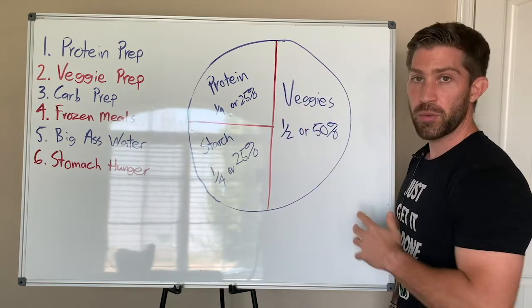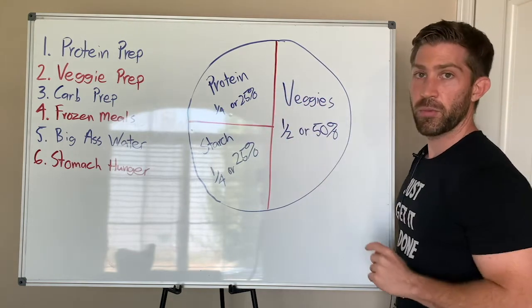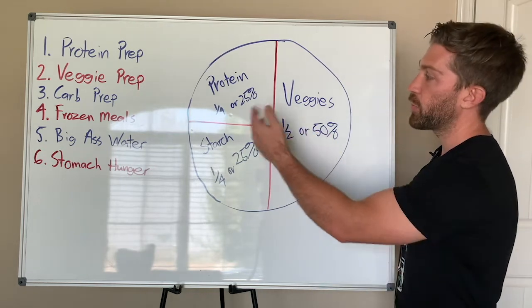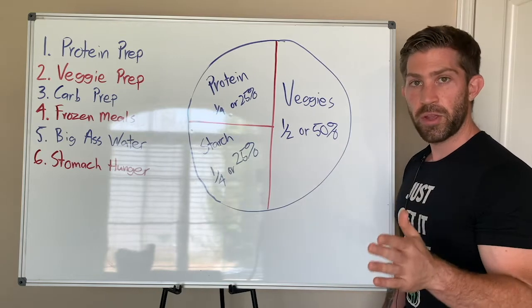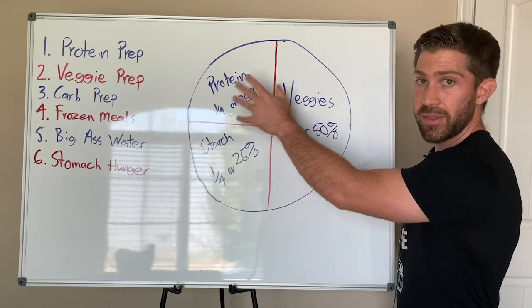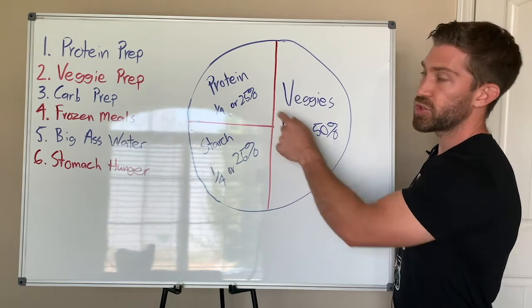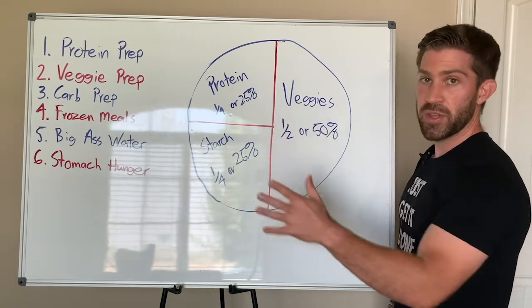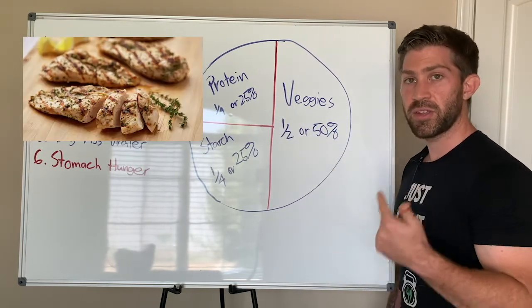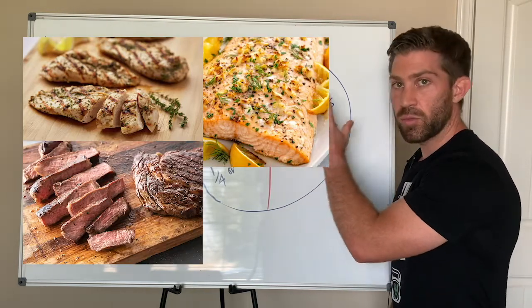Over here in the top left, we've got protein. If this is my plate, I want one-fourth of my plate to be covered with protein. Depending on the person, this is going to be one to two servings of protein. I'd rather you prioritize getting more protein than less. So one-fourth of your plate — or 25% of your meal — should be from a protein-rich source: things like chicken breast, chicken thighs, fish, salmon, red meats, whatever type of protein you like to eat.